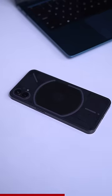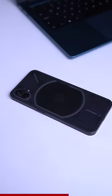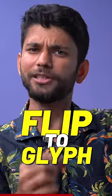Second is silent mode. If you keep the phone face down like this, it goes to silent mode. And now when you get a call, only the lights will blink — there will be no sound. So this flip to glyph feature is really useful.